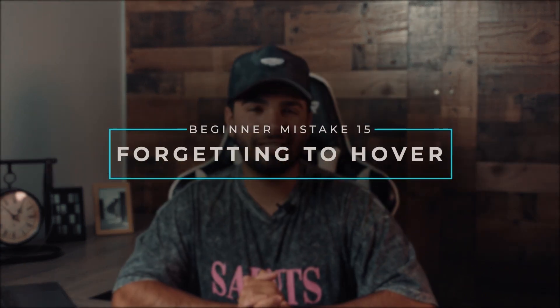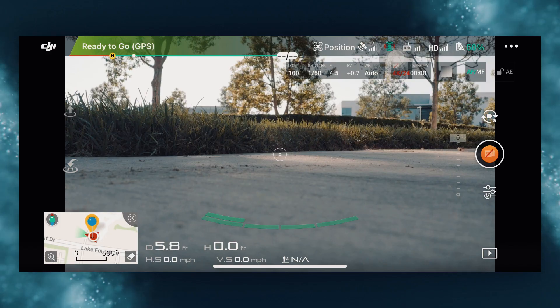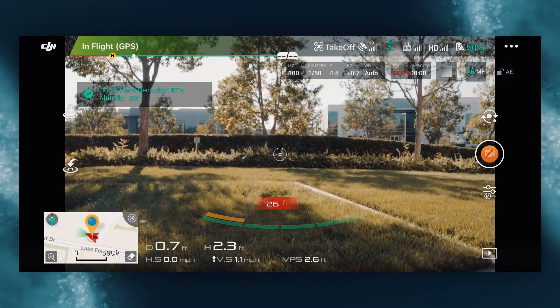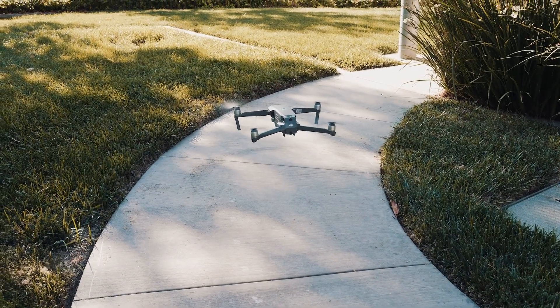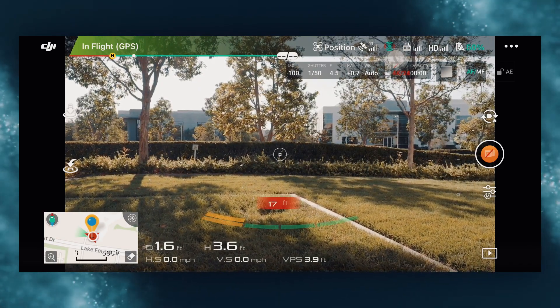And lastly, mistake number fifteen: forgetting to hover. This is something I personally do before every flight. I typically take off and let my drone hover right in front of me for a few seconds while I get a good look at it. Over time you'll get more familiar with how your drone is supposed to operate, and you can usually tell right away if anything is out of the ordinary. It's better to catch these things when it's a few feet off the ground as opposed to a few hundred feet in the air.